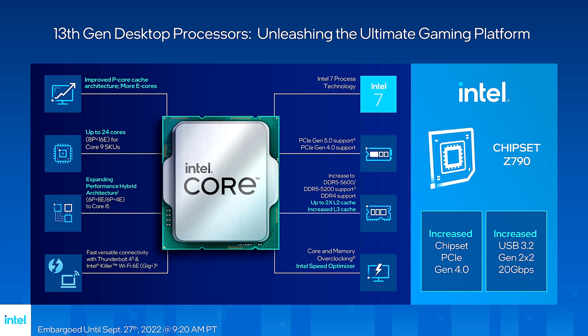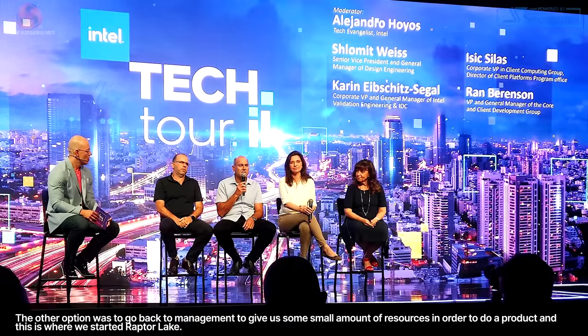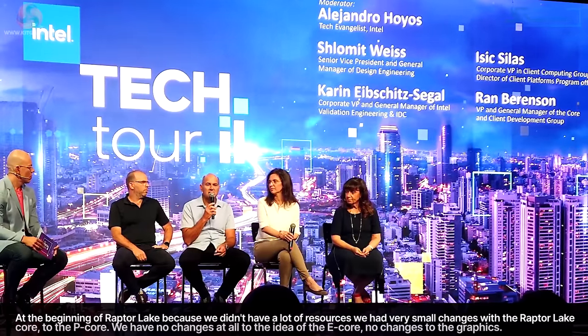The E-Cores are unchanged, and the integrated graphics are unchanged. It pretty much boils down to the P-Cores — the new Raptor Cove cores, which replaced the existing Golden Cove in Alder Lake. At IDC in Israel, Isaac Silas of Intel confirmed exactly these points: at the beginning of Raptor Lake, because we didn't have a lot of resources, we have a very small change to the P-Cores. We have no changes at all to the RTL of the E-Cores.